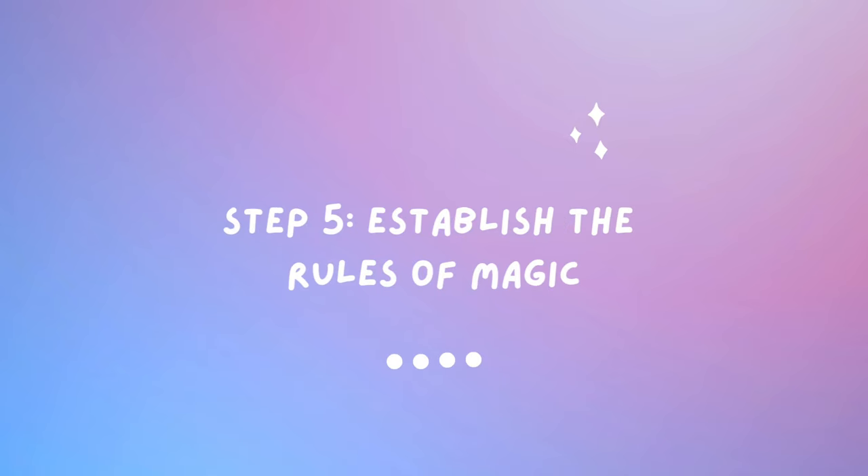Step five is to establish your magic rule system. If you're writing a fantasy novel, it's very important to establish the majority of how your magic system works pretty early on. Consider how magic works within your world including its limitations, the consequences of using it, and how it affects the characters and their surroundings. It could be everyone has magic, nobody has magic, different types of magic, or magic that simply doesn't exist anymore. For your magic system it's important that you know who it belongs to, what the consequences are of using it, and how it affects everyone.